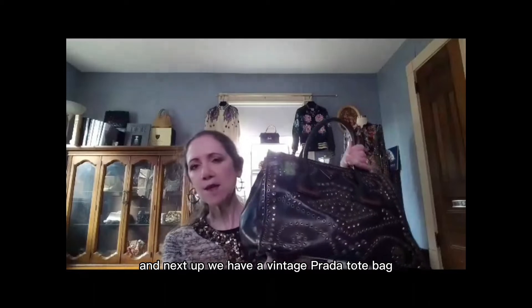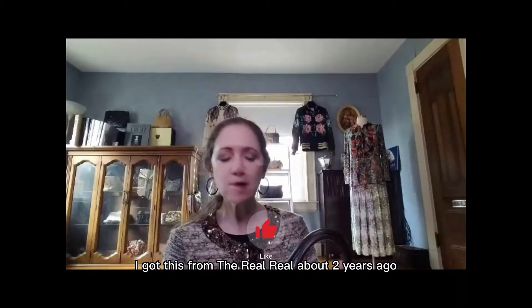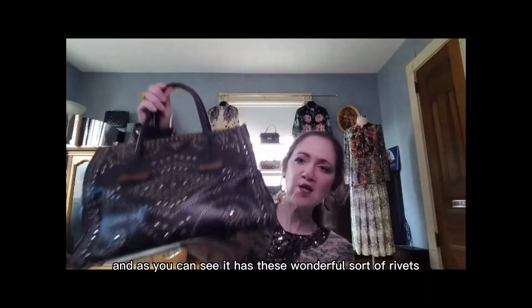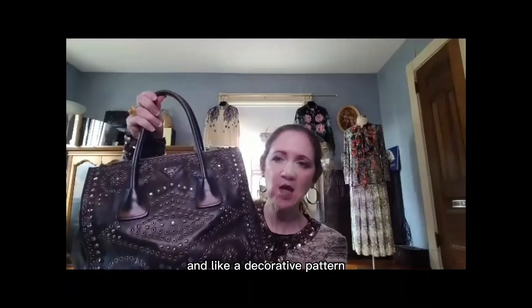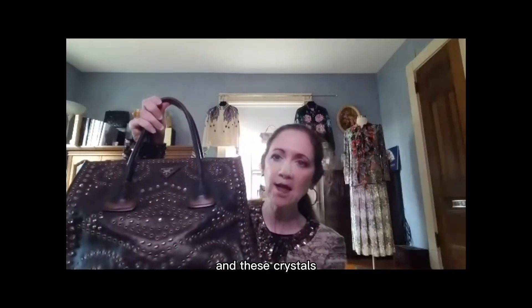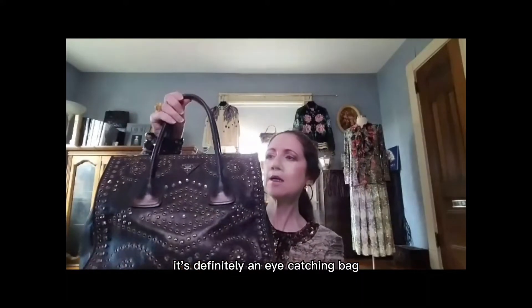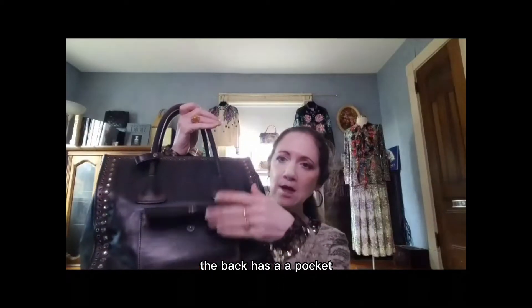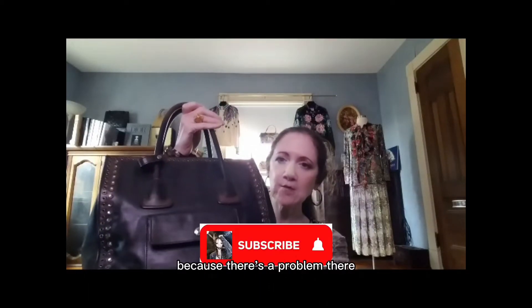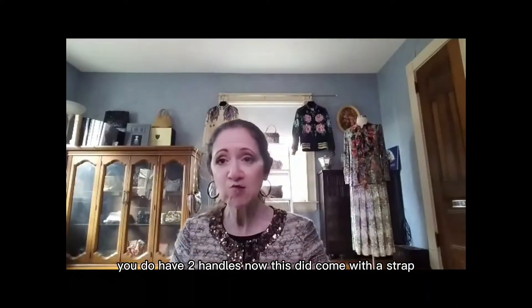Next up we have a vintage Prada tote bag. I got this from the RealReal about two years ago. As you can see, it has these wonderful rivets and a decorative pattern and crystals — it's definitely an eye-catching bag. The back has a pocket — we'll get back to that because there's a problem. We do have two handles, and this did come with a strap.